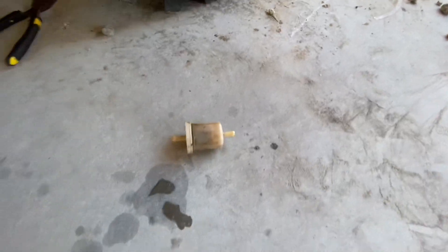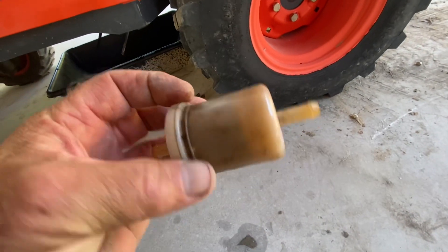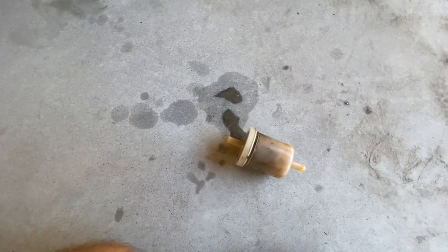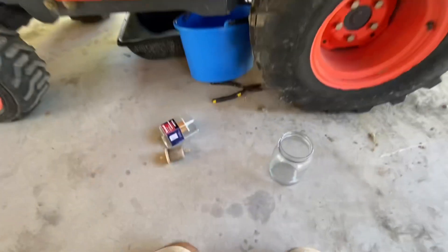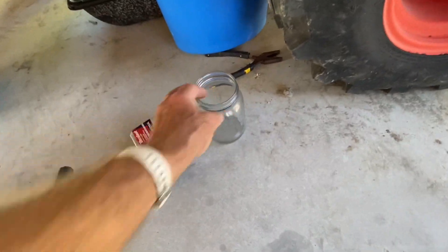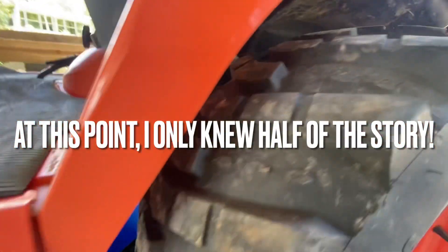I'm going to run to Tractor Supply — which I thankfully have in my area now. Look at that buildup in there. I'll get another fuel filter, hopefully they have one, and I'll be back in business. Now I've got my new filter and I've got a glass to run some of this fuel into — this is going to be a gravity feed from the tank.